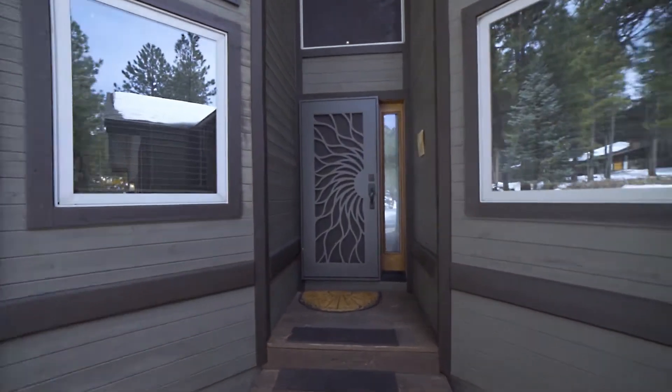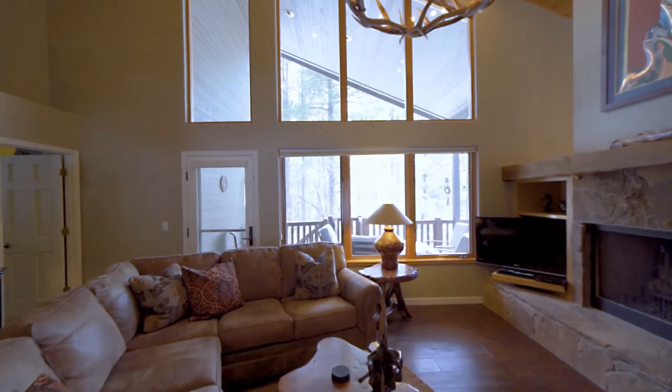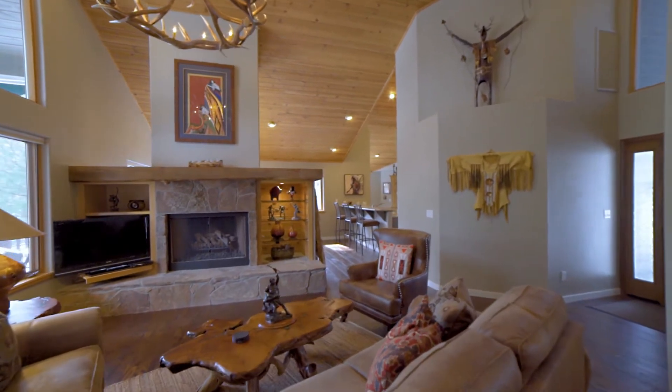Walk inside and you're greeted with vaulted tongue and groove ceilings and a beautiful view of ponderosa pines out the wall of windows in the great room. This home has been beautifully remodeled.